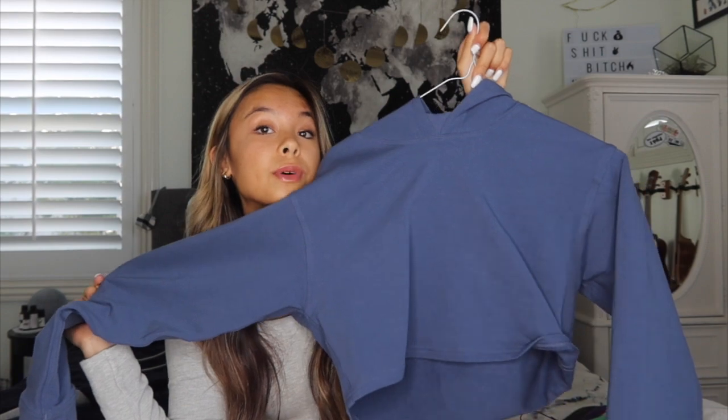First, I'll start off with my Lululemon one. It was in my last haul so I don't feel like I need to describe this one — it's just a cropped blue sweatshirt.